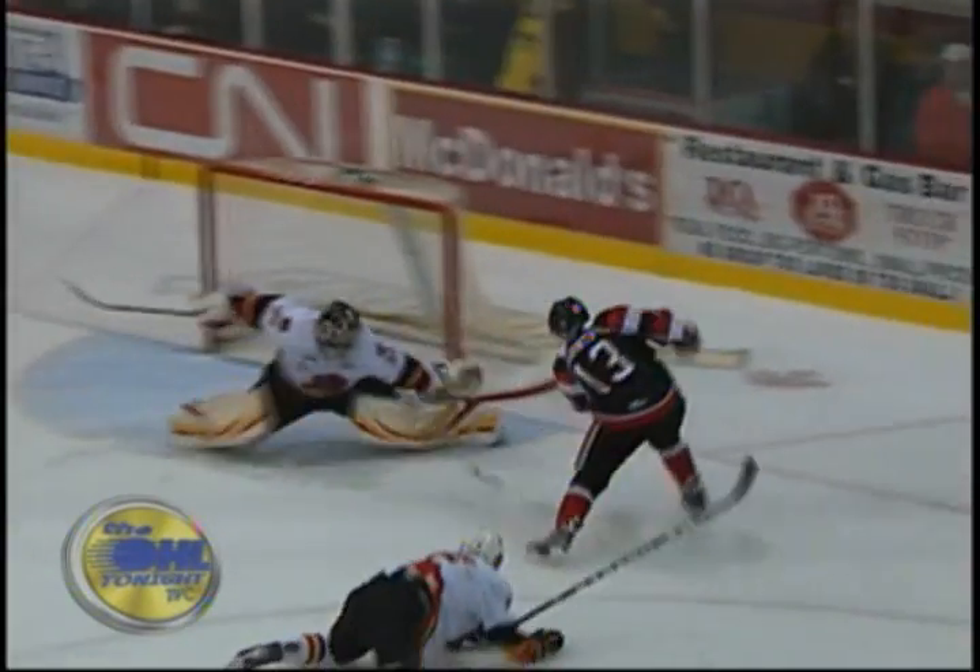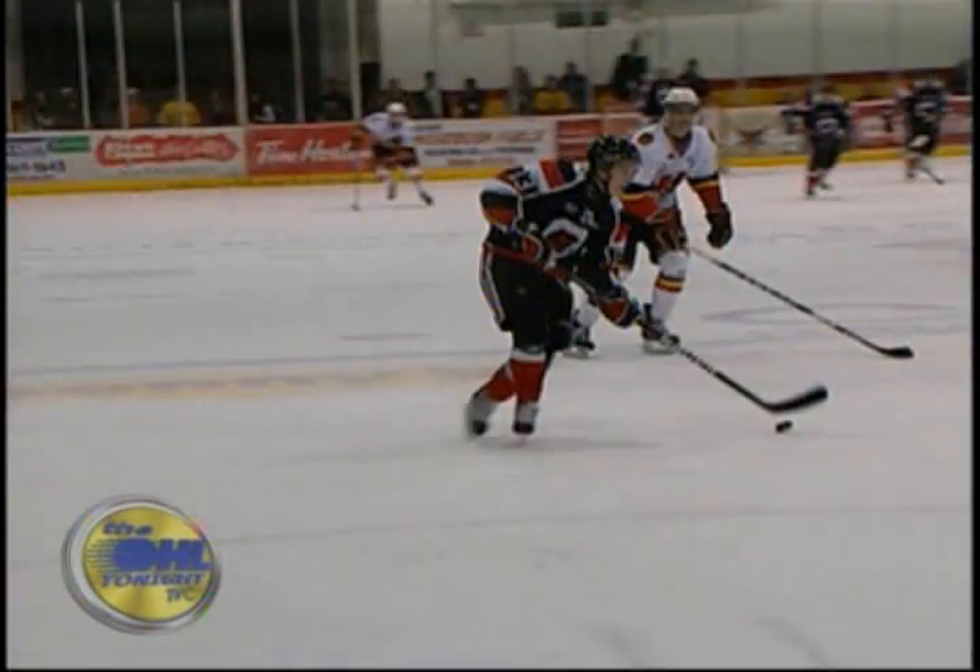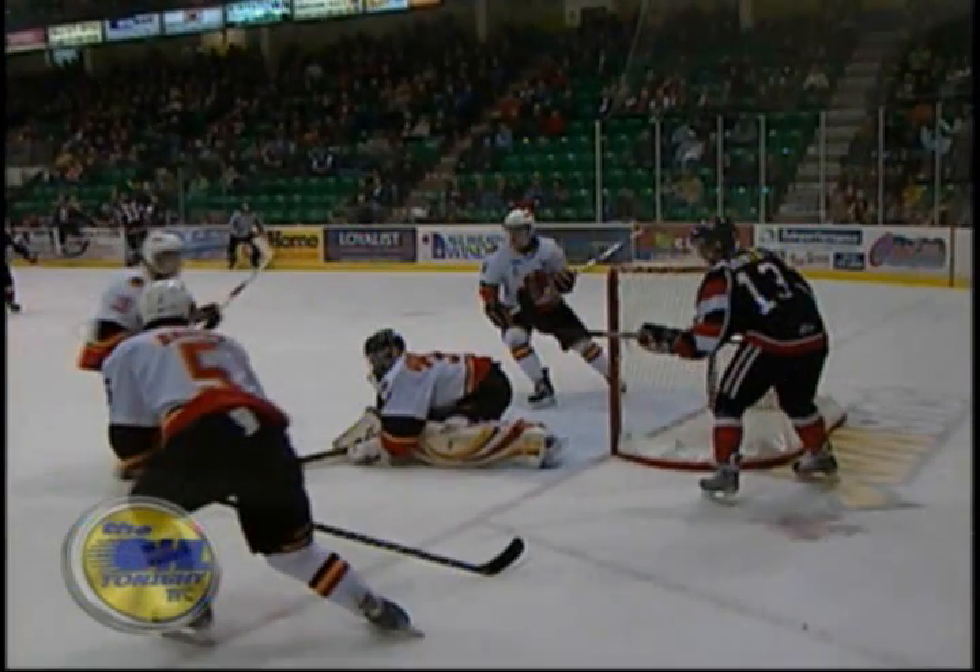A bad angle by Basso, but he was able to get the initial shot off and then follow it up. Nice move by Sointu to get those hands in tight towards his body to make sure the puck didn't get through.